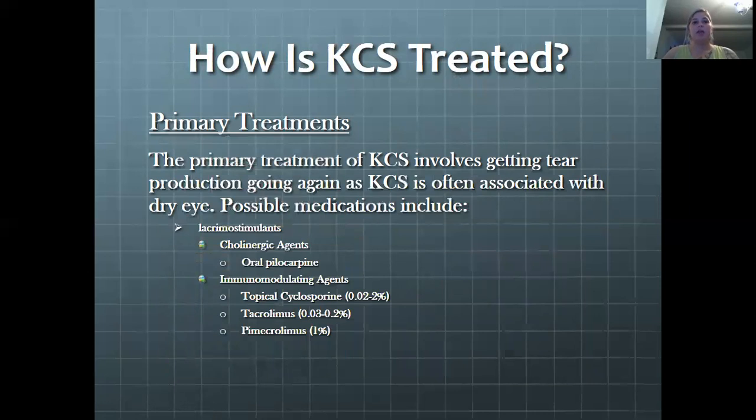Treatments for KCS include primary treatments first, which involve getting tear production going again — these are the tear stimulants or lacrimogenic stimulants, specifically cholinergic agents and oral pilocarpine. There are also immunomodulating agents such as topical cyclosporine, tacrolimus, and pimecrolimus. These are some hard words to say.